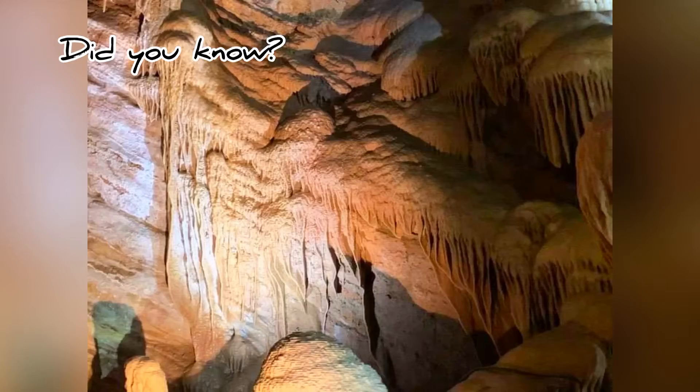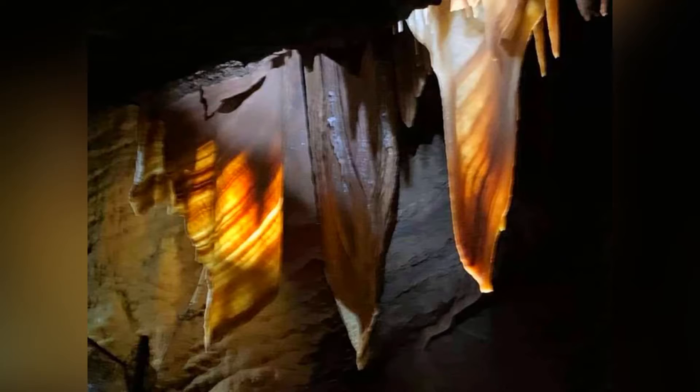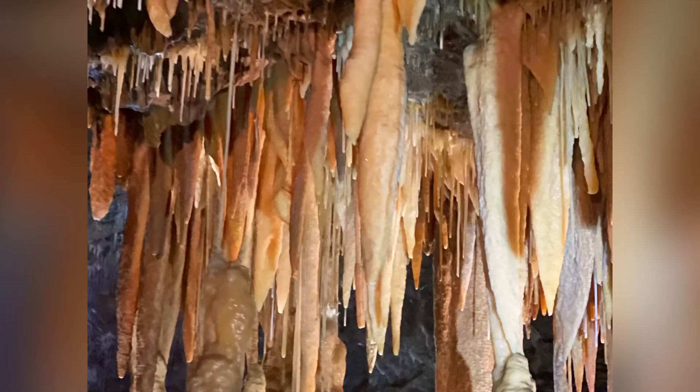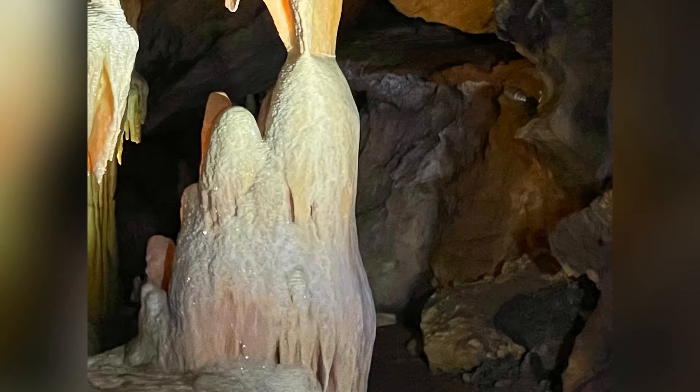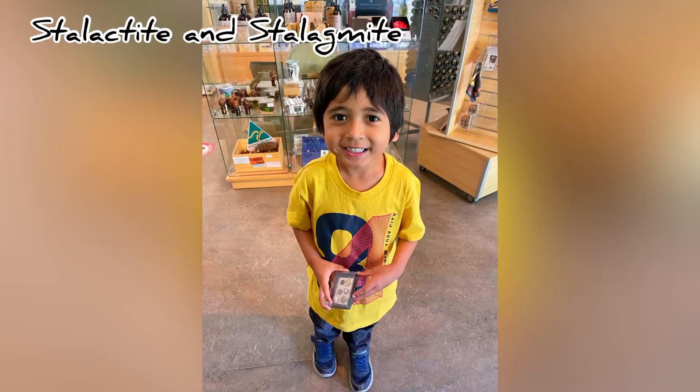Booking Caves — a honeycomb of spectacular limestone formations carved by an underground river almost 400 million years ago. Come, let's discover the magnificent stalactites and stalagmites.